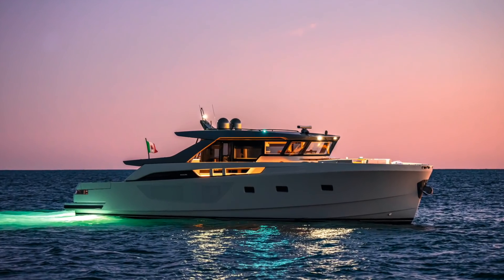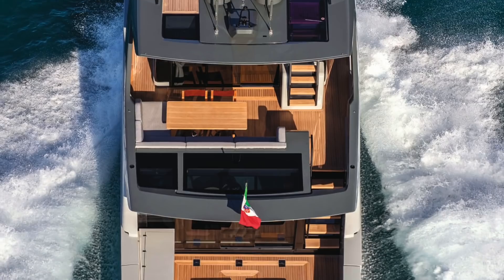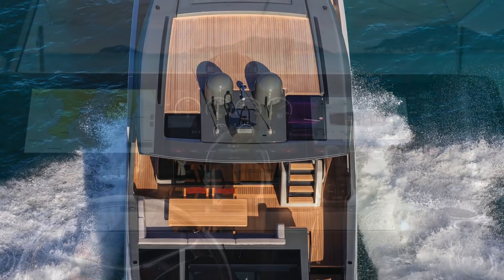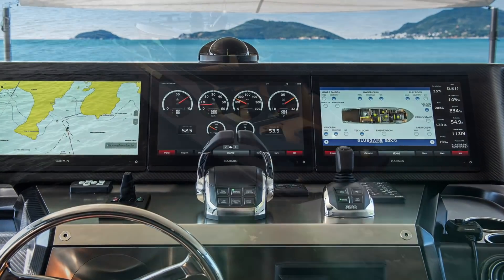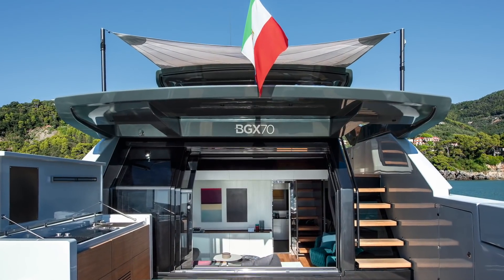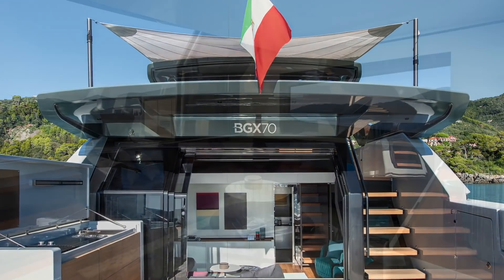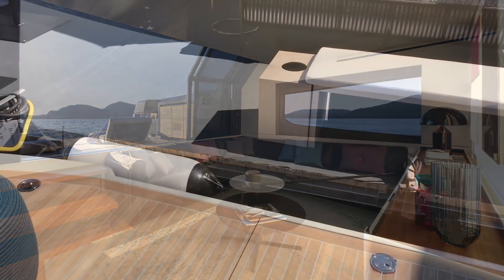The Blue Game BGX70 was one of the most interesting and unusual boats at the Cannes show this year. It's powered by a pair of Volvo IPS 1350 engines of 1000 horsepower each, with a powerful offshore hull that's said to be extremely capable in any kind of sea. But what's so interesting about it is the layout, so let's take a look around and see what makes this so unusual.